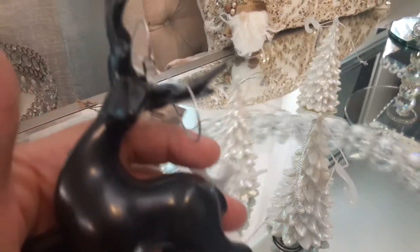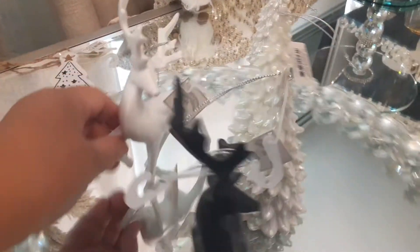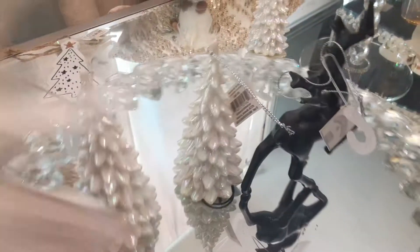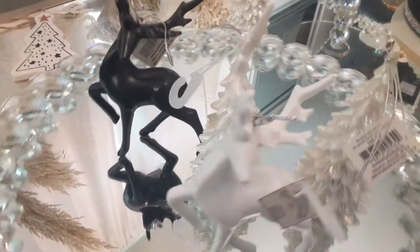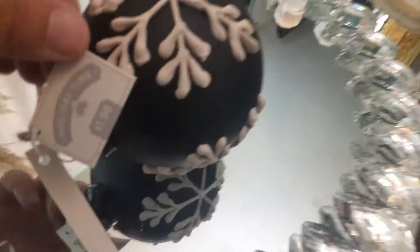And then look at these gorgeous little reindeers. Oh my gosh, they're so beautiful. Of course I had to have them. I got three of the black and three of the white because I love black and white decor. I think it's very elegant — it really spruces up any area and makes a bold statement. I only took out one of each but I do have three of each.